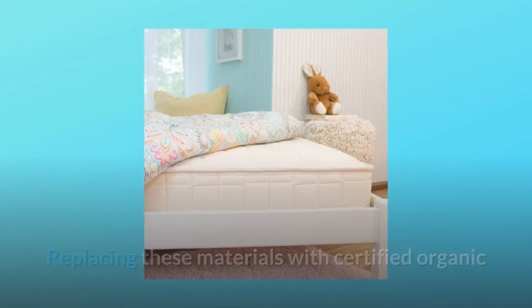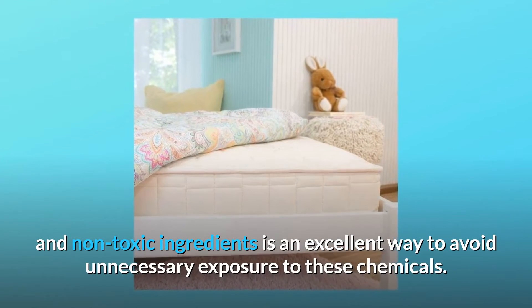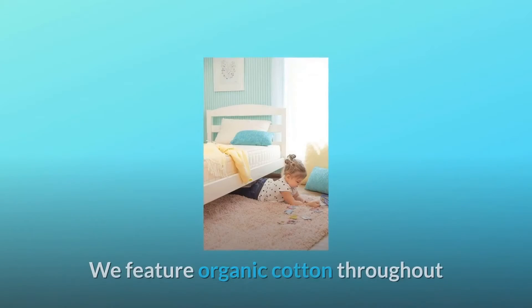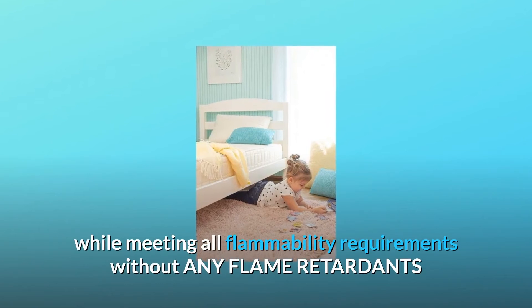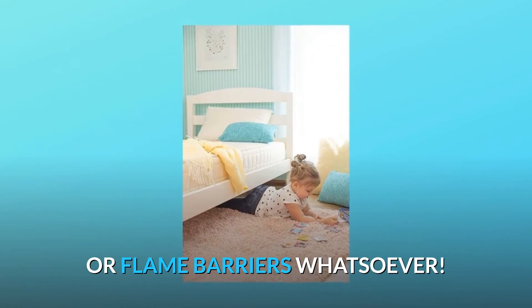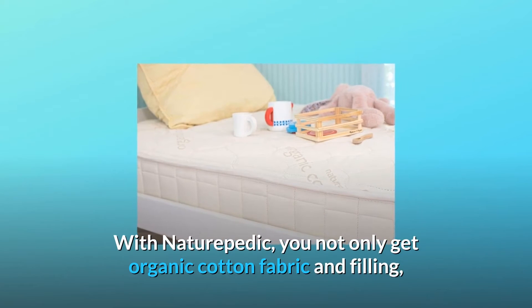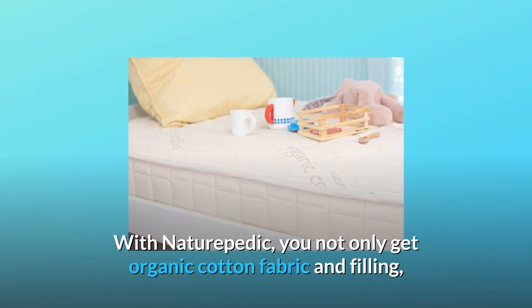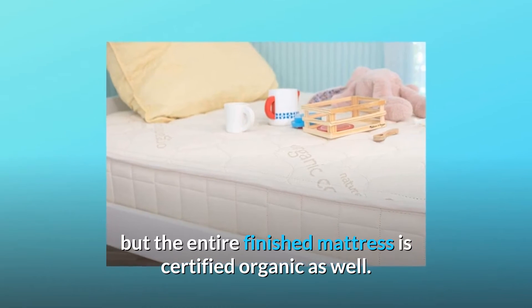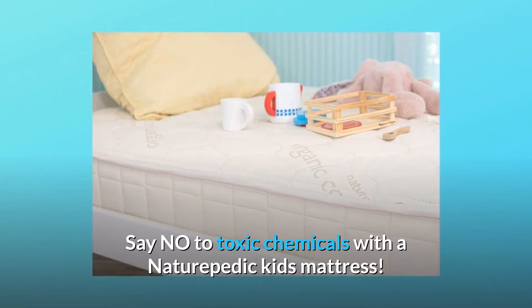Replacing these materials with certified organic and non-toxic ingredients is an excellent way to avoid unnecessary exposure to these chemicals. We feature organic cotton throughout while meeting all flammability requirements without any flame retardants or flame barriers whatsoever. With Naturepedic, you not only get organic cotton fabric and filling, but the entire finished mattress is certified organic as well.